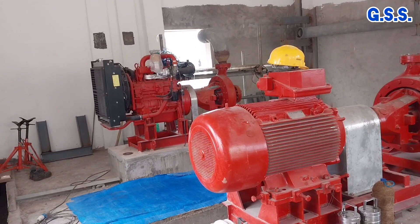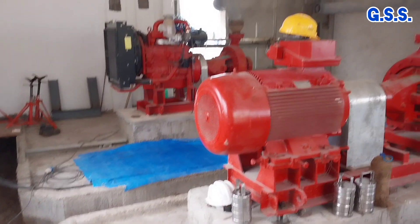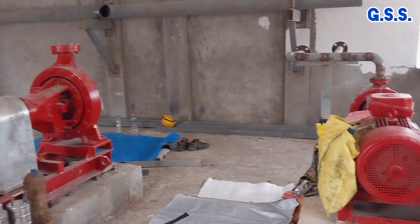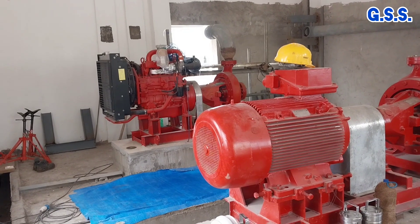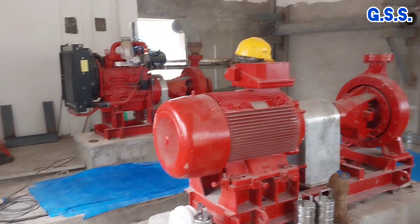This is one firewater pump house having size about 5 meter by 8 meter. Erection work is going on and piping is not yet done. The firewater pump house contains a diesel engine driven pump, a motor driven pump, and a jockey pump.